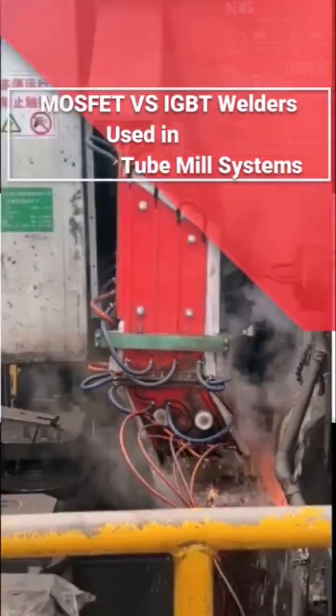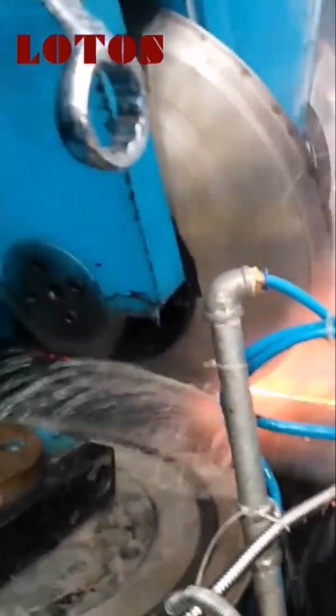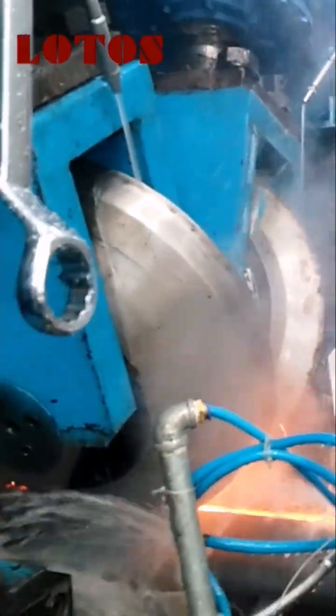MOSFET vs. IGBT Welders Used in Tube Mill Systems. In tube mill systems, welding is a critical process that significantly impacts product quality and production efficiency. Two common types of solid-state welders are MOSFET welders and IGBT welders, each with distinct advantages.